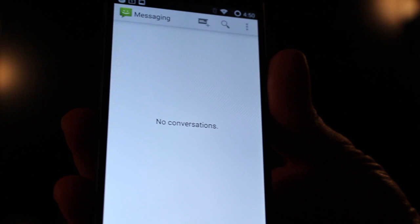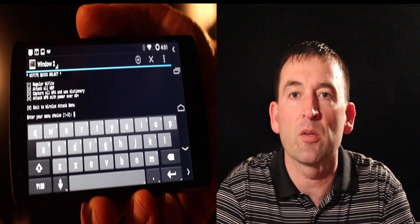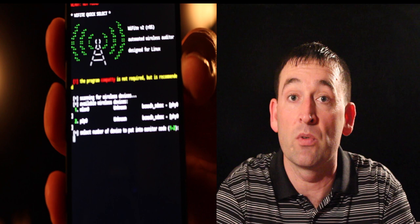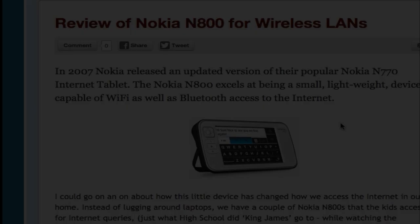Hello, my name is Jason Boyce and I will be demonstrating my student innovation project called the handheld penetration device. The main reason I wanted to do this project is to make a more affordable option for small businesses. There are a lot of different handheld penetration devices out there, but they are really high-priced.